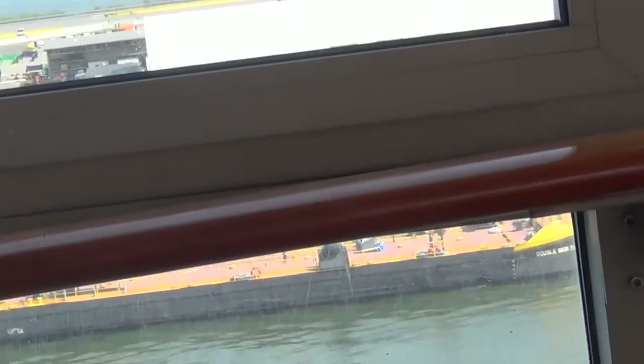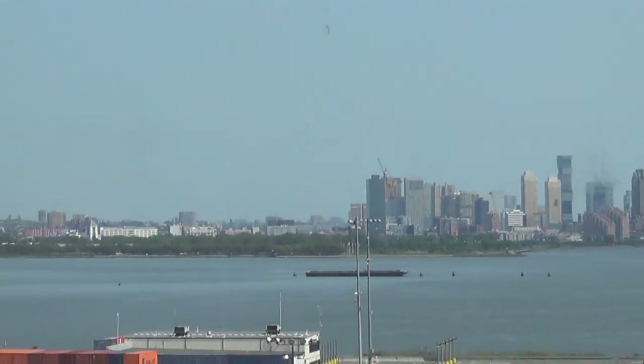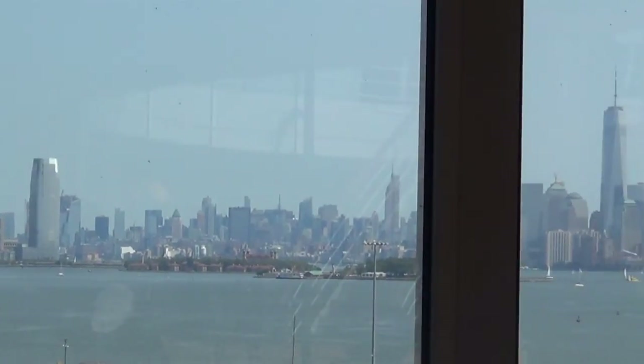It's not like they can open the casino until they're out to sea, right? New York City skyline, folks. This ship is pretty long — this is just midship looking back.